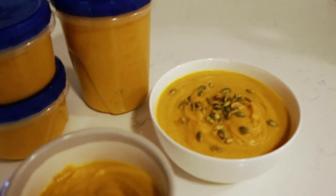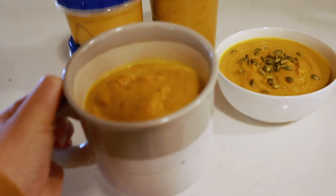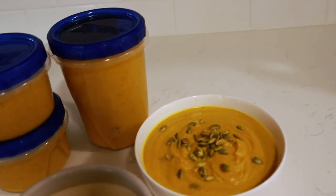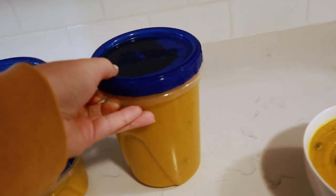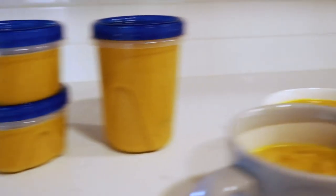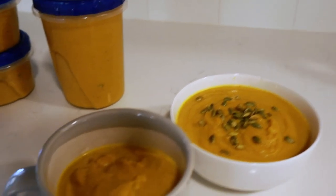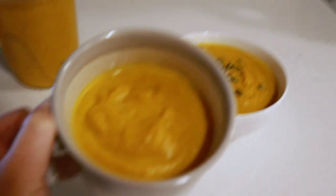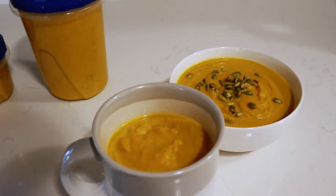So this is what we're looking like. We have pretty much two servings of soup for both of us for tonight and then probably about two to three more leftovers. We always love that. I just topped it with pumpkin seeds on that one — and of course you can have no pumpkin seeds and it's just as good. So yeah, definitely check it out.